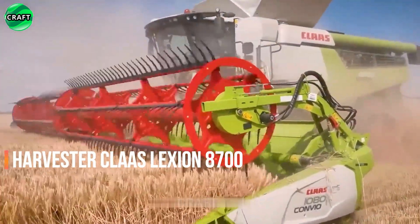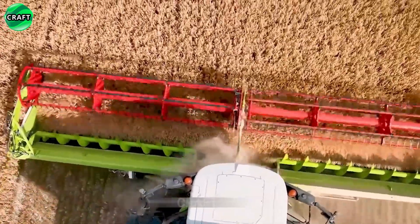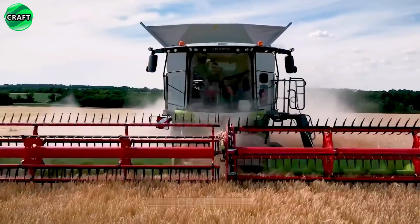Farmers often choose the Claas Lexion 8700 harvester when they need a reliable and productive machine for harvesting various crops such as wheat, barley, corn, and more.